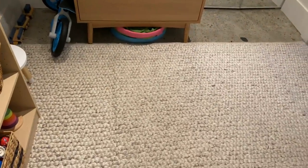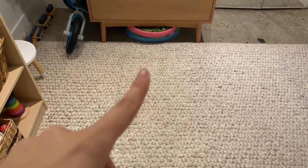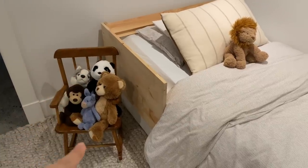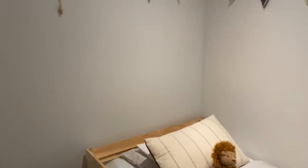This rug is from Article — this used to be in our living room but we moved it into our son's room. And then this is his little closet. This little rocking chair is thrifted as well. And I think that's everything in here.